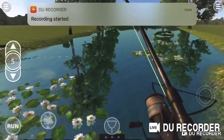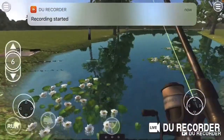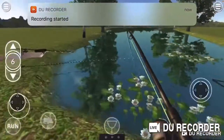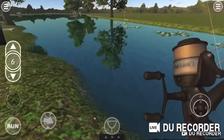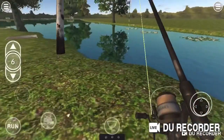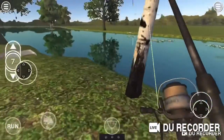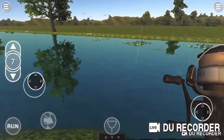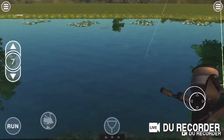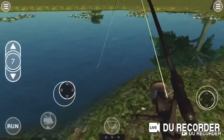Alright guys, it's Dylan the Carp Angler here and I'm back with another video. We're hooked up on Blue Marble here on rod one. Don't know what we got yet — probably a pretty decent fish. I think this was on the halibut pellet.